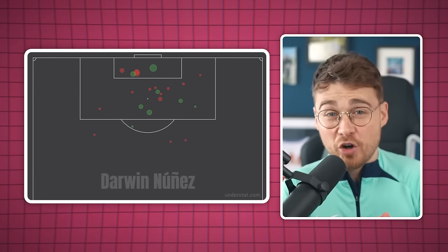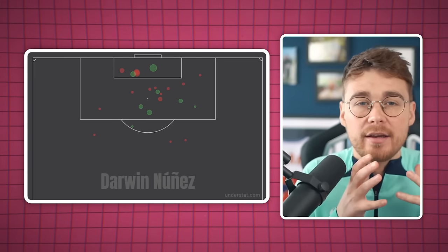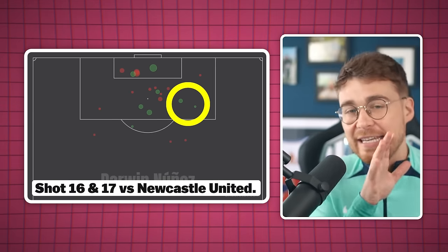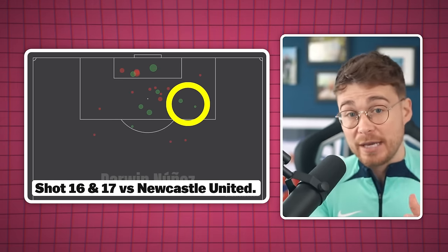What you may have missed from both of those shots is that both were taken from angles. Referring back to his shot map this season, most of his goals have come from central areas and he's doing well to pick up those positions. But the problem is that his wide finishing is letting him down. However, I don't think it's that much of a problem, and I've got two reasons and the proof that backs it up — and the answer lies in these two green circles.